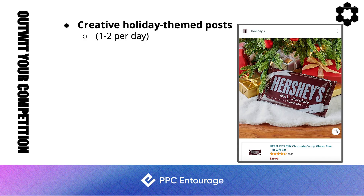Holiday-themed posts are important — and they're still free. Post one to two times per day with holiday-themed content, like Hershey's does. Get in the habit of posting regularly, not just during holidays, because it's free traffic and it takes up a lot of space on Amazon.